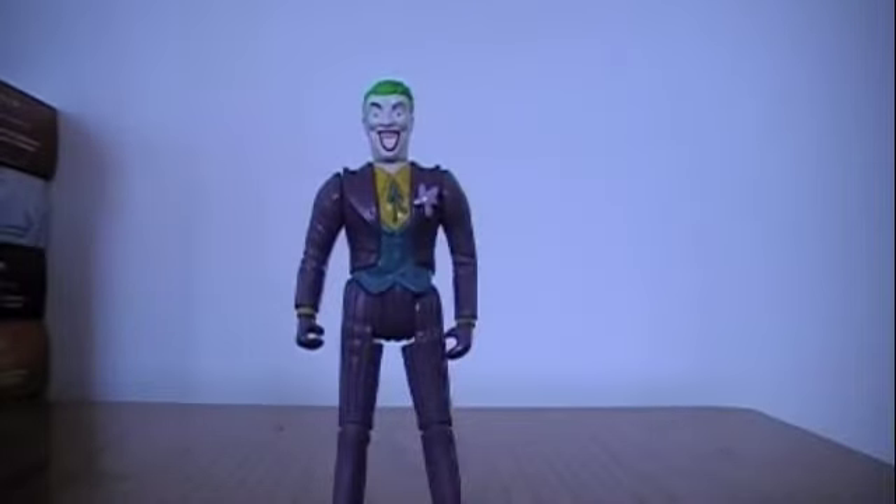Now looking at this figure as it sits right now, this is a terrible, terrible figure. They didn't even get the likeness of Jack Nicholson right on the face, and I don't even think they tried to. I think they just had the license for Batman and decided to throw a Joker figure out there to cash in on whatever money this movie was going to make. And it's just bad. It is really, really bad.